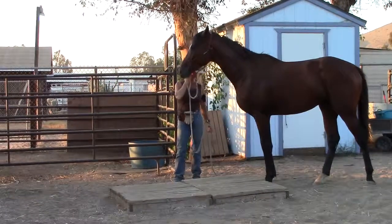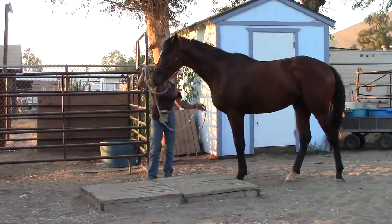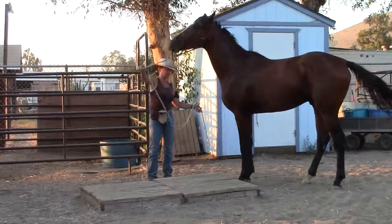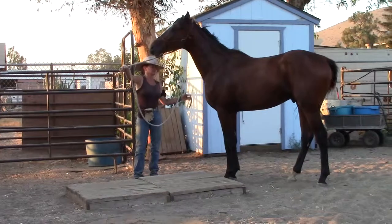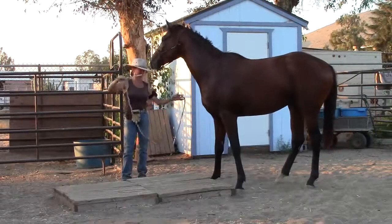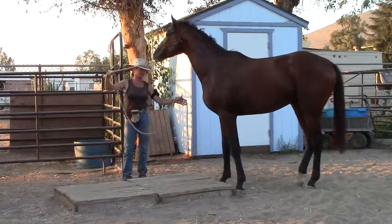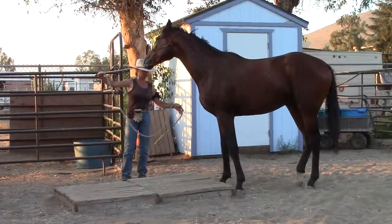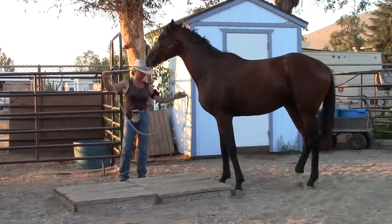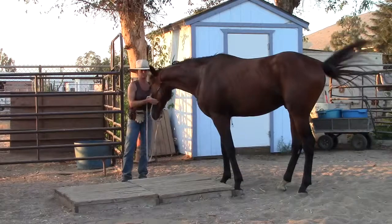I'm just going to ask him to step up there. When he tries, I'll release. Let him know everything's all right. Keep him from stepping on me — he seems to think I'm somebody that's going to help him, which is a good thing, and I will. But I don't want him to think he can jump on me. I'll support him all day long, but I'm not going to let him jump on me. Every time he gives a try, I'll tell him thank you very much — the same thing you do in front of a trailer.